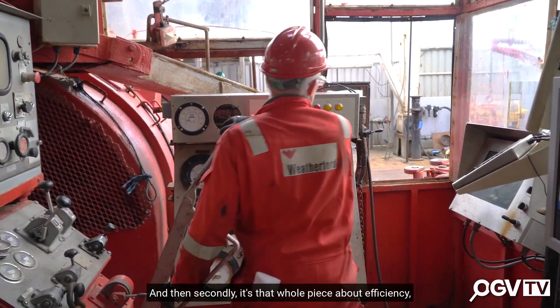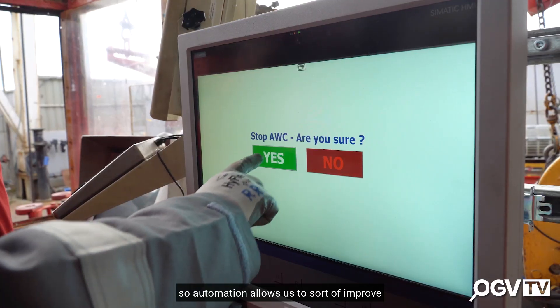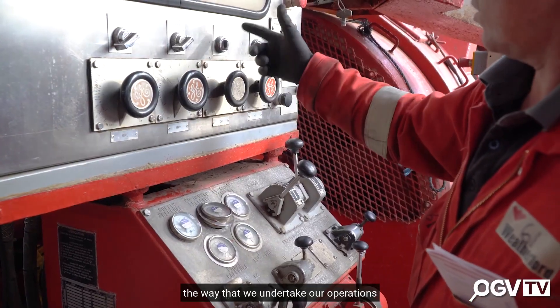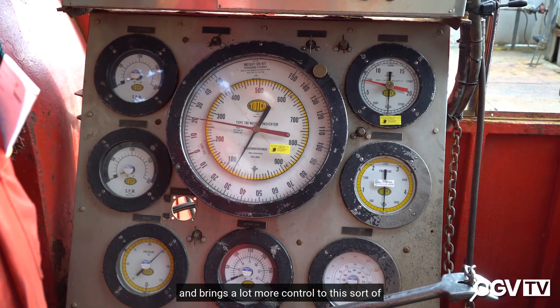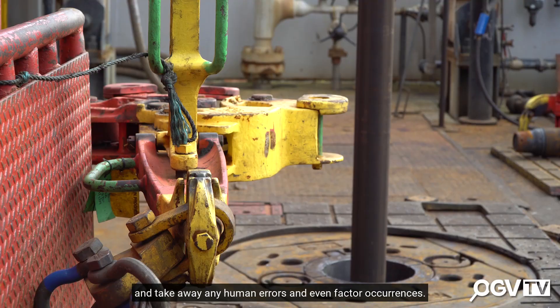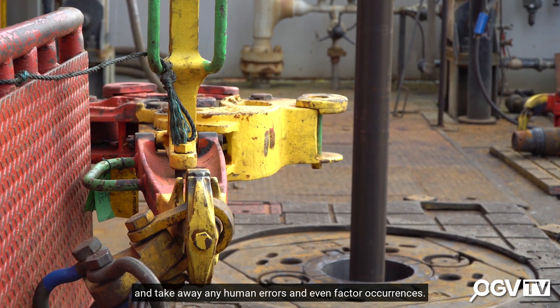Secondly, it's that whole piece about efficiency. Automation allows us to improve the way we undertake our operations and brings a lot more control to the industry around how we manage and take away any human errors and human factor occurrences.